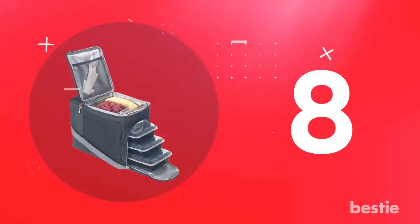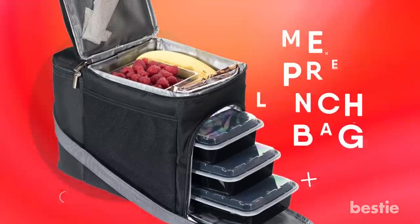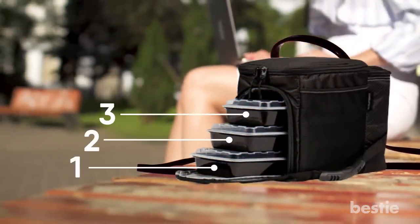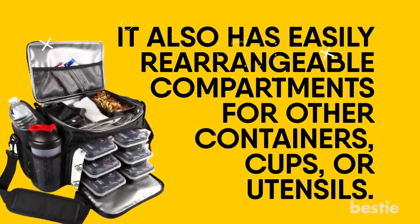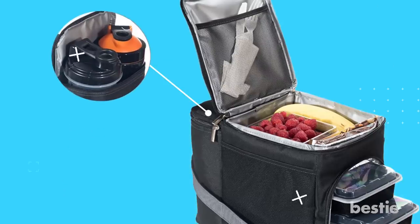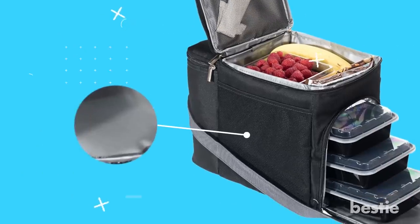Meal Prep Bag by Evolutionize. Take healthy cooking to the next level with this meal prep lunch bag. Keep the unnecessary calories away with three portion control food containers that stack perfectly inside. It also has easily rearrangeable compartments for other containers, cups or utensils. There's even space for two protein shaker cups. According to the reviews, the insulated walls are able to keep food cold for 12 to 14 hours.